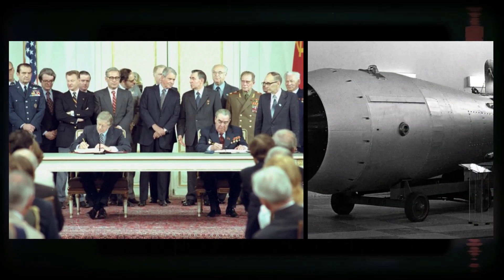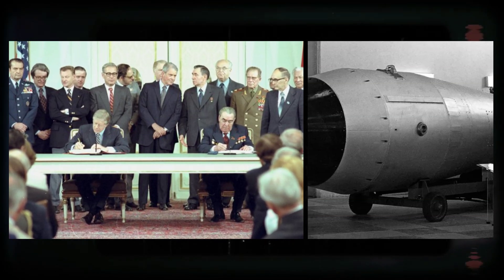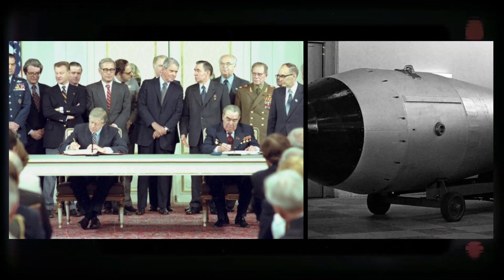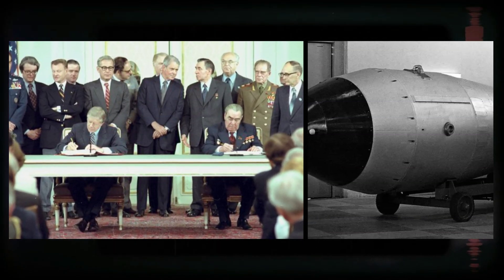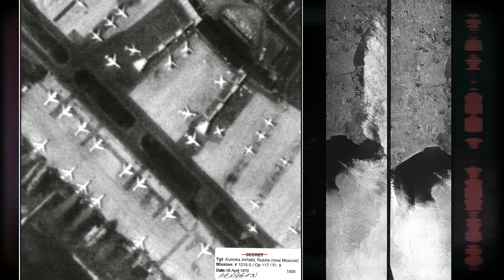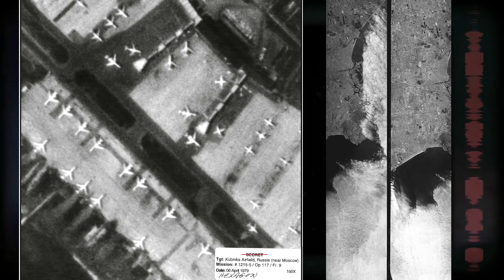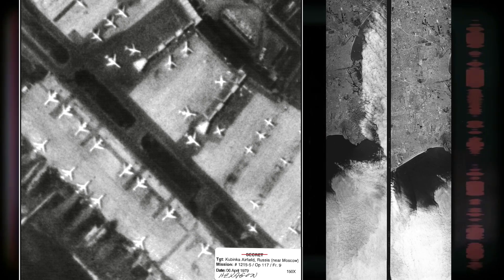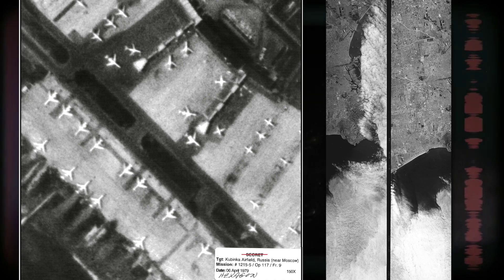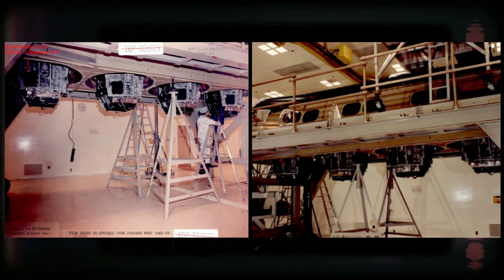As the two superpowers engaged in negotiations, the U.S. needed to verify Soviet compliance with these treaties, and space-based reconnaissance provided the means to do so without the need for direct on-the-ground inspections, which were politically and logistically difficult. The images captured by the KH-9 were instrumental in confirming the deployment and reduction of Soviet missile systems and strategic bombers. Without the satellite's surveillance capabilities, it would have been challenging for the U.S. to maintain confidence in the integrity of these agreements, which were essential to reducing the likelihood of nuclear conflict.